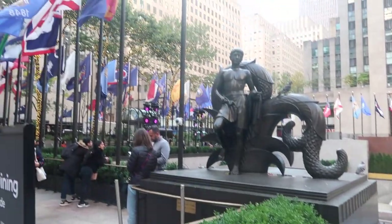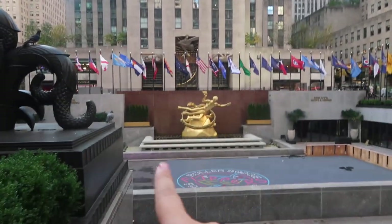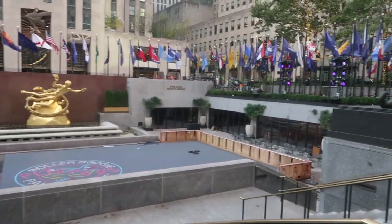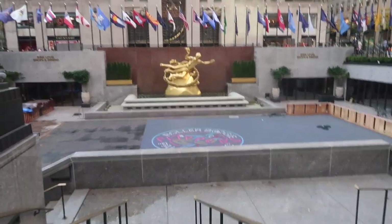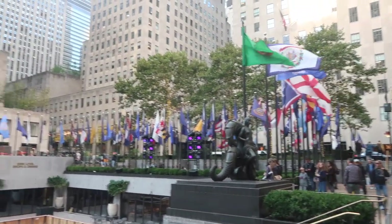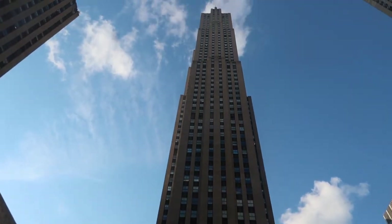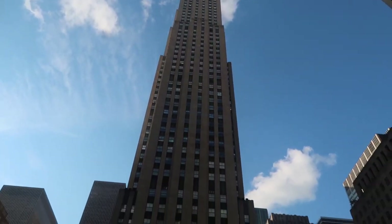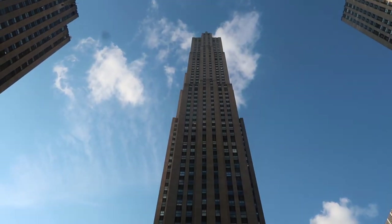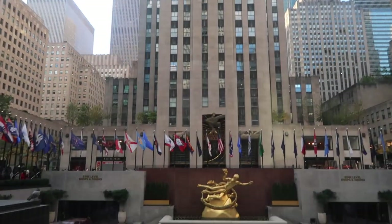So we've just come to have a little look at the Rockefeller. Loz is saying this is where they usually do the ice rink at Christmas, but I think it's actually like a roller disco right now. But I've never actually seen the Rockefeller even though I've been to New York before — it's quite big. I think it makes you realise how tall it is — I think it's taller than the Empire State Building — it makes you a bit nervous. It's gorgeous.